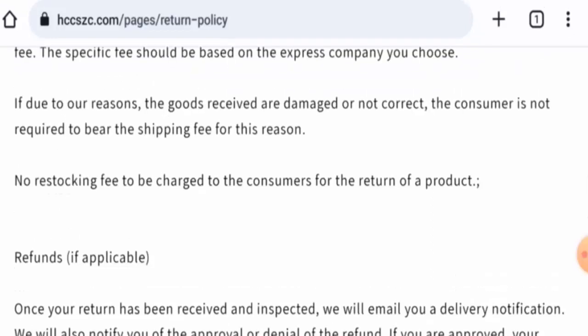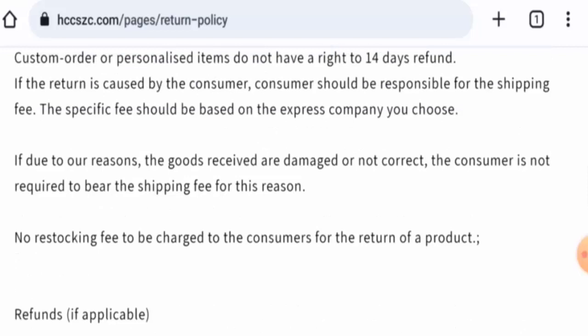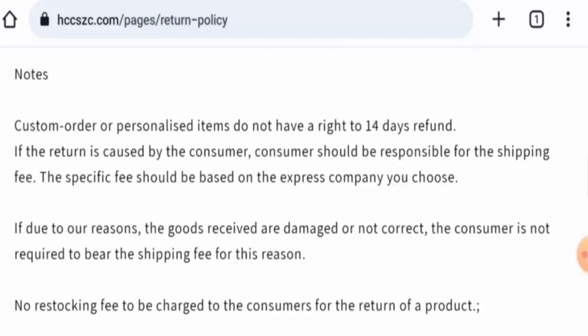Talking about HCCSZC reviews, there are no customer reviews available online and the trust ranking is very poor. The content quality is also flagged. In conclusion, this website appears to be a scam website — it is very young, the trust score is poor, there is no social media presence, and there are no reviews available.